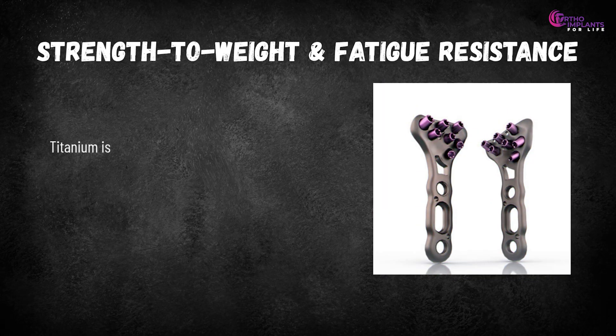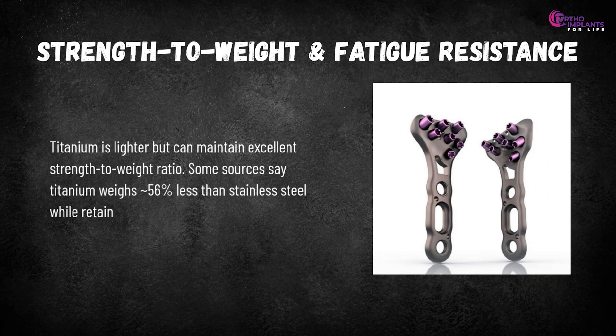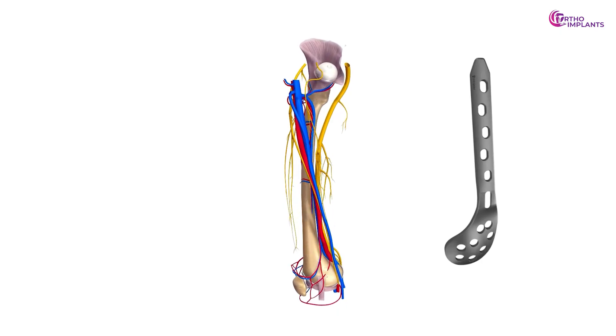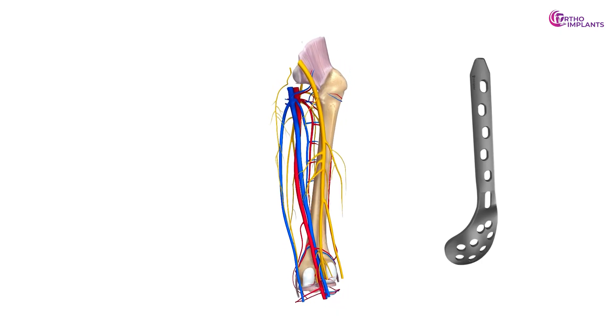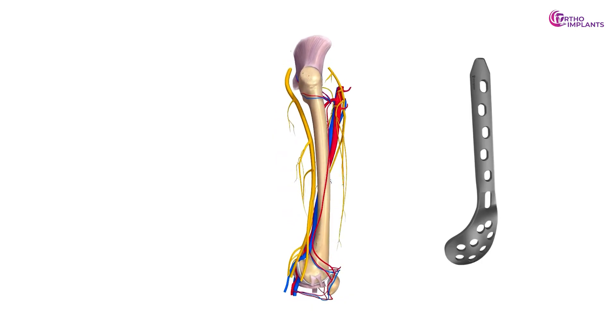Strength to weight and fatigue resistance: titanium is lighter but maintains an excellent strength-to-weight ratio. Some sources say titanium weighs approximately 56% less than stainless steel while retaining strong yield strength. In fatigue and cyclic loading, titanium alloys are favoured for long-term durability, especially when implants are subjected to repeated stresses.